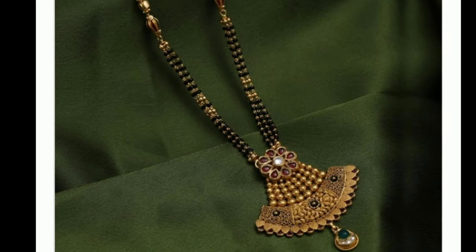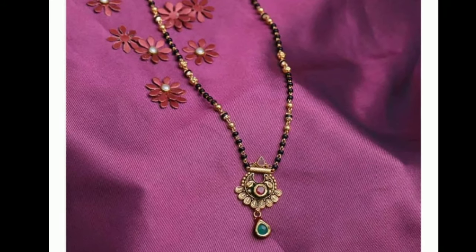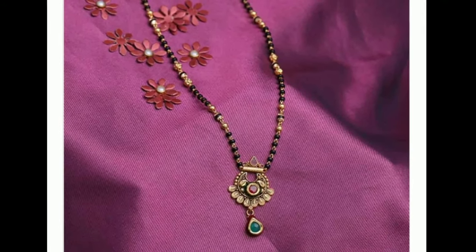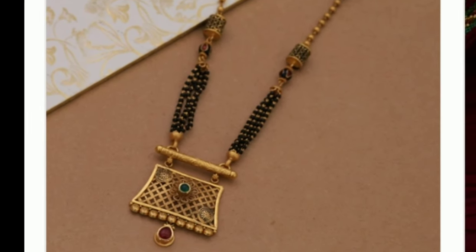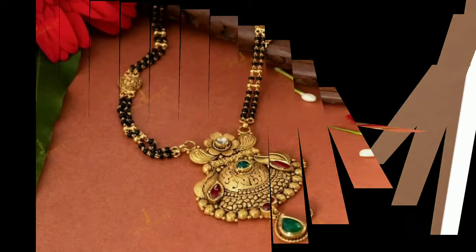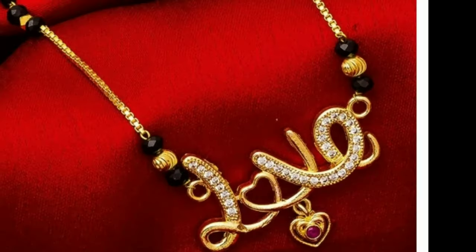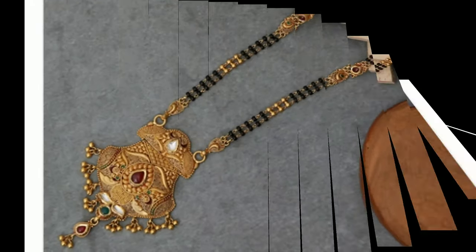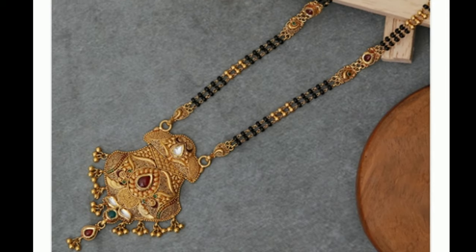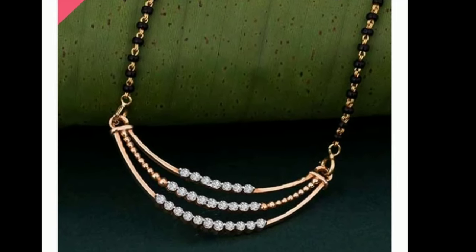This video is only for design lovers. The Latest Designs channel is not responsible for buying and selling, and this is not a sponsorship video. My channel's purpose is only to show you different types of latest trending designs. These mangal sutra designs give a stunning look, and every woman will definitely like these beautiful designs. Here you can see all types — gold lockets, diamond lockets, and more.